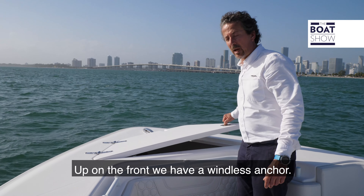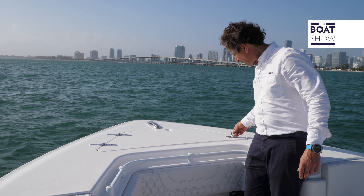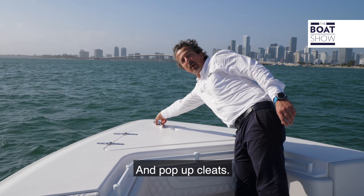Up on the front we have a windlass anchor and pop-up cleats.